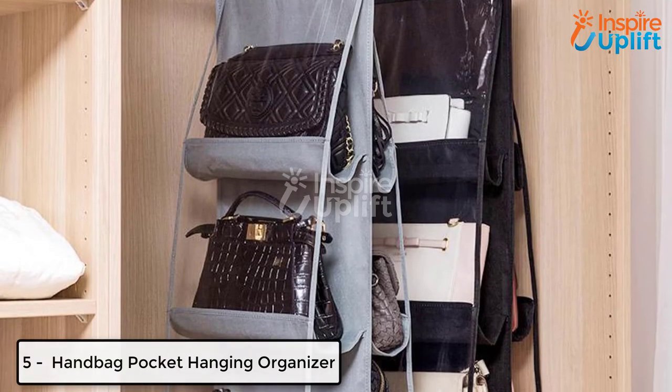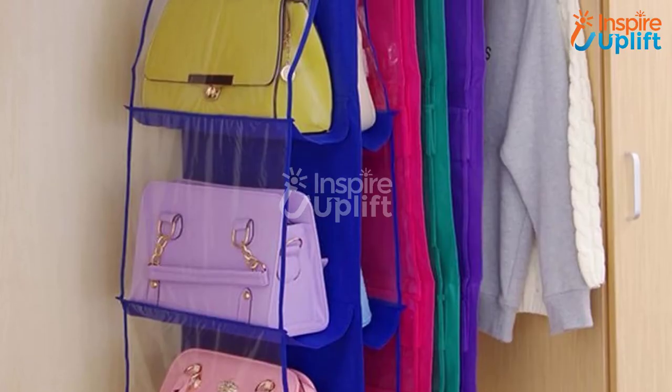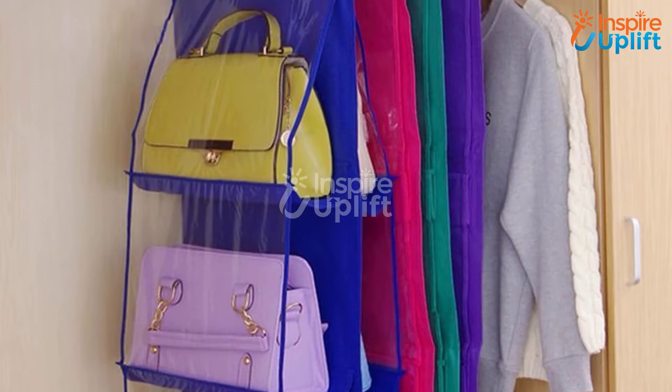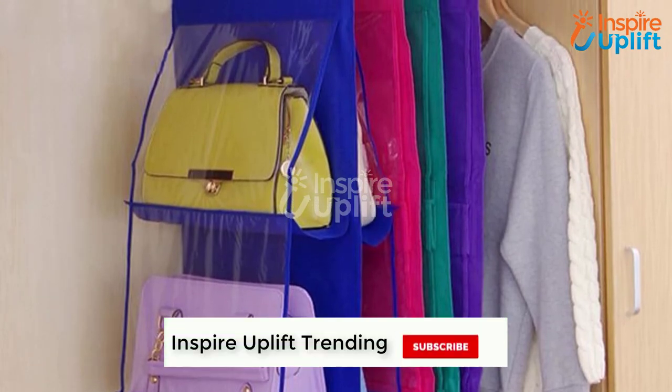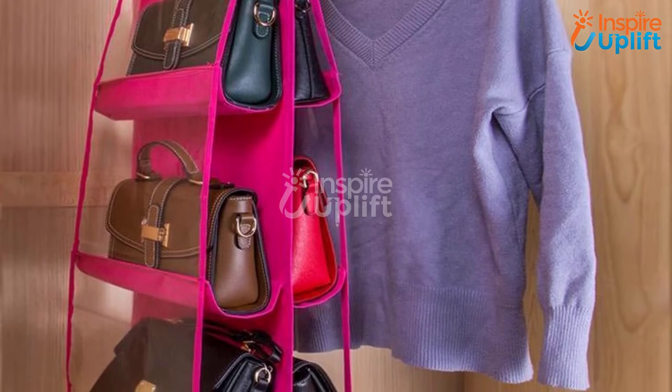At number 5 we have handbag pocket hanging organizer. It becomes the food for thought to manage a small closet without ruining the condition of gears and bags. Don't worry now as we have this super cool hanging organizer to keep purses and bags safe in the limited space.